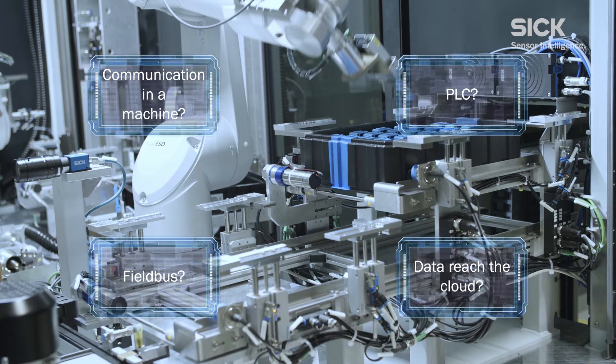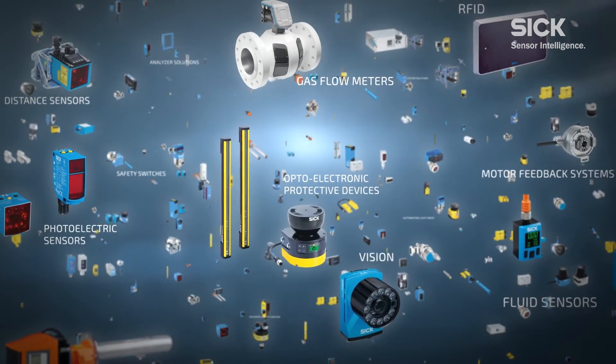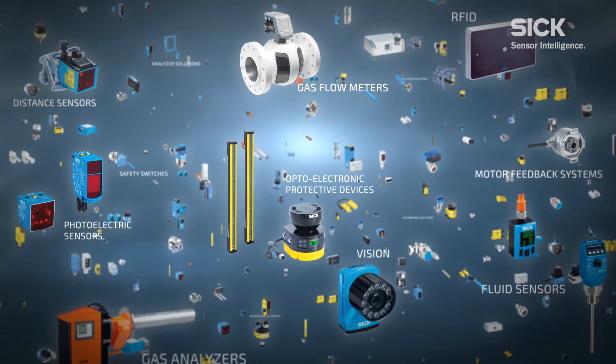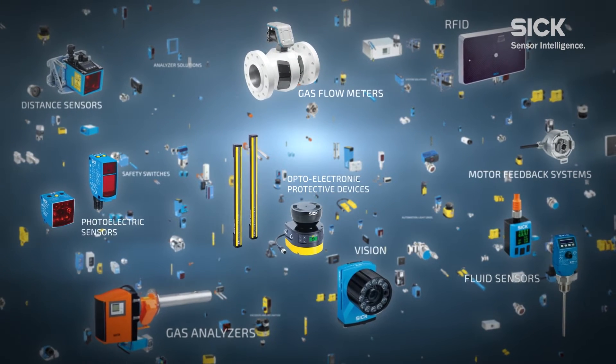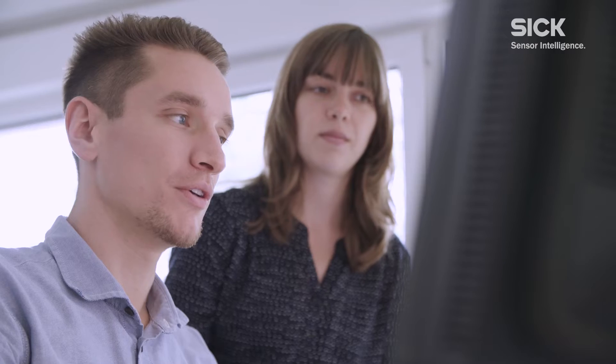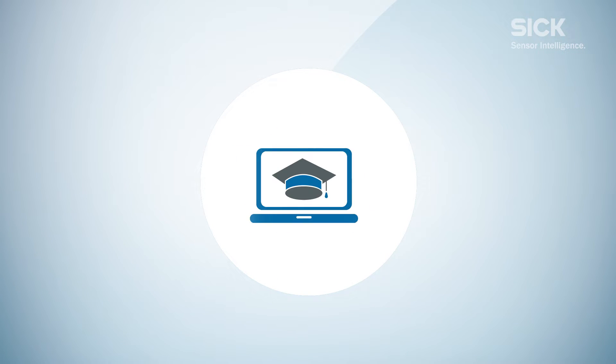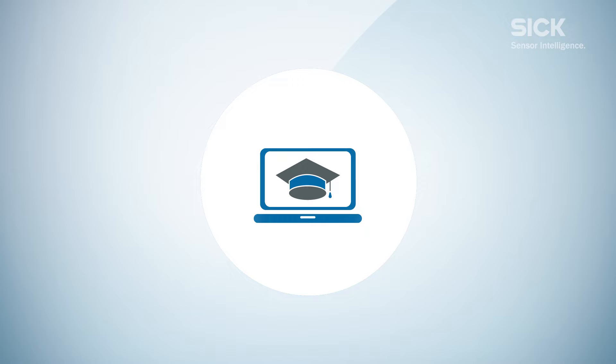How does data actually reach the cloud? As one of the world's leading producers of intelligent sensors and with over 70 years of experience, we're ideally placed to answer these questions. Our training experts have brought together these topics in an interactive training course — a comprehensive three and a half hour web-based training that provides sound basic knowledge.